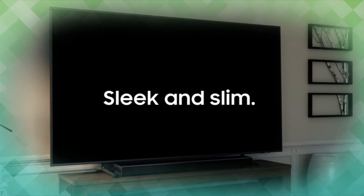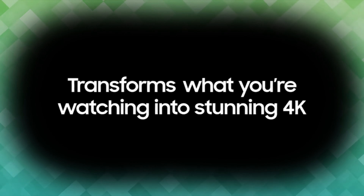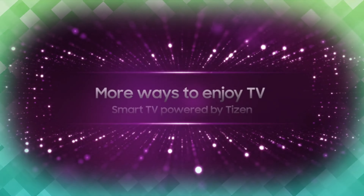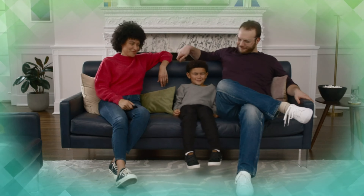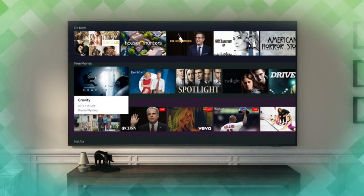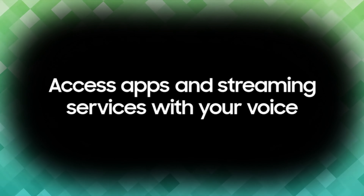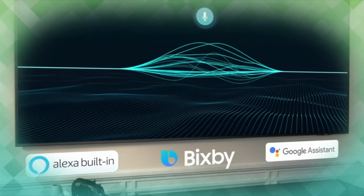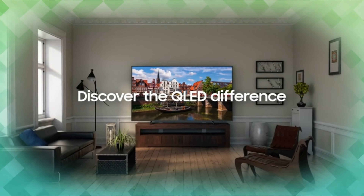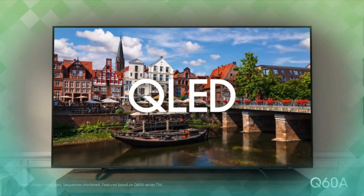QLED televisions can produce 100% color volume in the DCI P3 color space — the format for most cinema screens and HDR movies. Key features include: 100% color volume with quantum dot delivering a billion stay-true shades of breathtaking color; dual LED backlight with dedicated warm and cool LEDs for enhanced contrast; quantum HDR for an expanded range of color beyond HD TV; and a sleek, slim AIR Slim design.